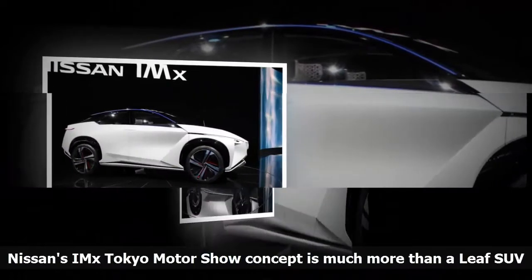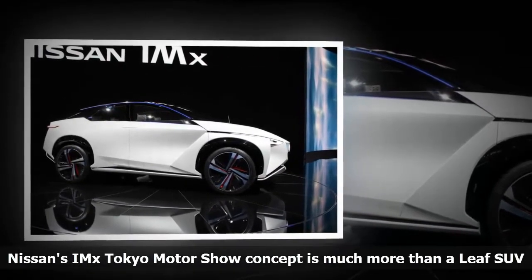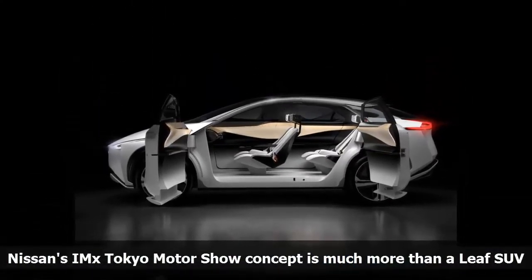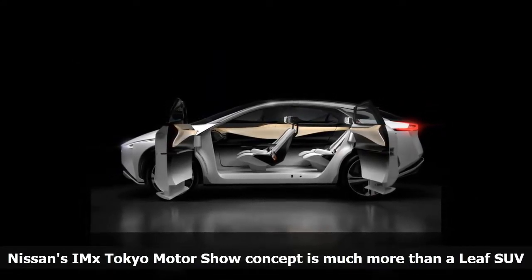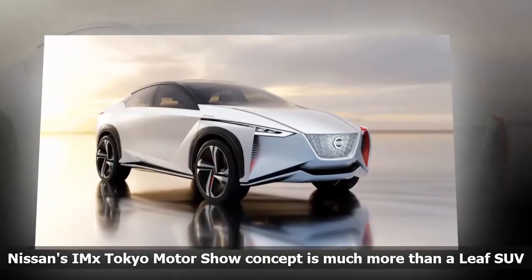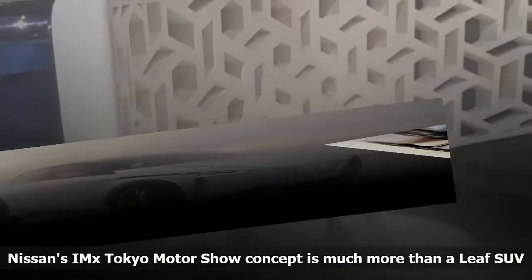About the size of a Nissan Rogue, the IMX doesn't actually ride on a derivative of the 2018 Nissan Leaf's platform at all. It sits atop a new architecture that affords a completely flat floor and room for a high-capacity battery pack. At a pre-show seminar at its Advanced Technology Center in Kanagawa, company officials said that by 2022, 70% of Nissan EVs will be built on this scalable new architecture.